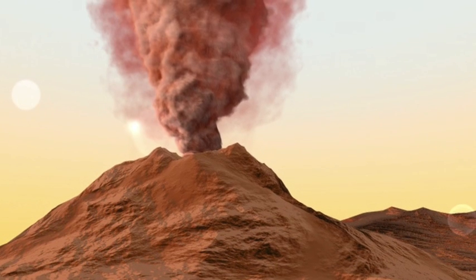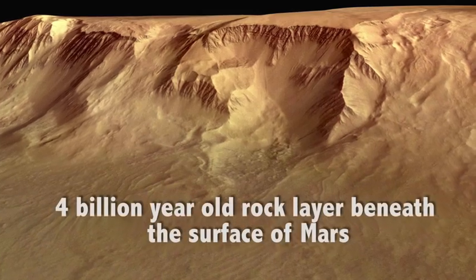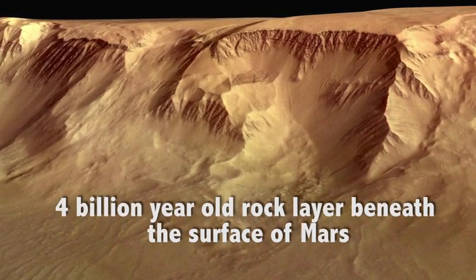It tells us that there's something special about Mars — that there's four billion year old material deep in Mars that was melted to form this very young magma. It tells us two things: there's still young volcanism, with giant volcanoes on Mars still active to the recent past, and there's some very ancient reservoir hidden beneath Mars that we didn't know about.